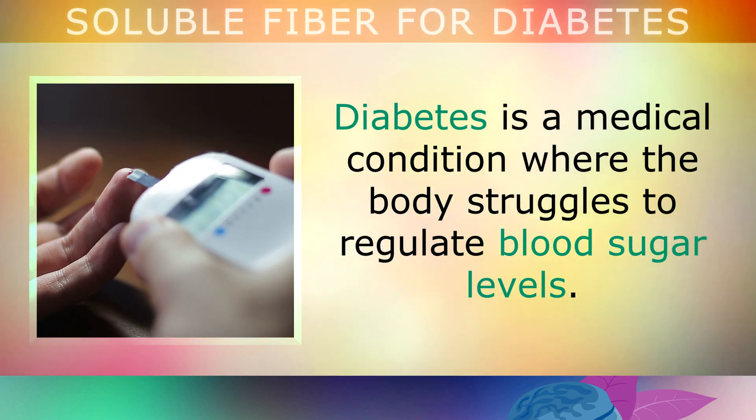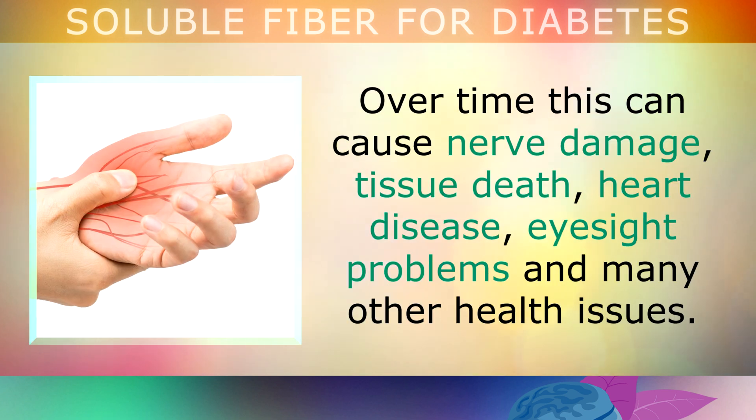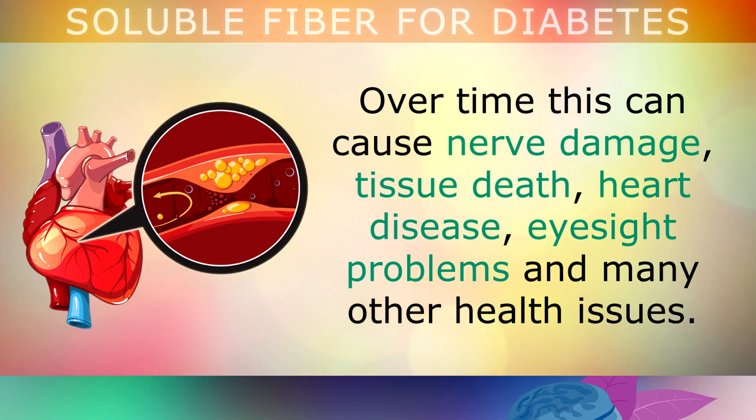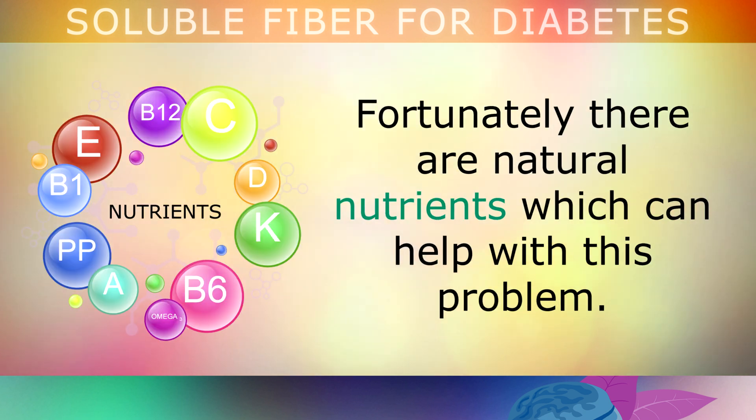Diabetes is a medical condition where the body struggles to regulate its blood sugar levels. Over time this can cause nerve damage, tissue death, heart disease, eyesight problems and many other health issues. Fortunately there are natural nutrients which can help with this problem.